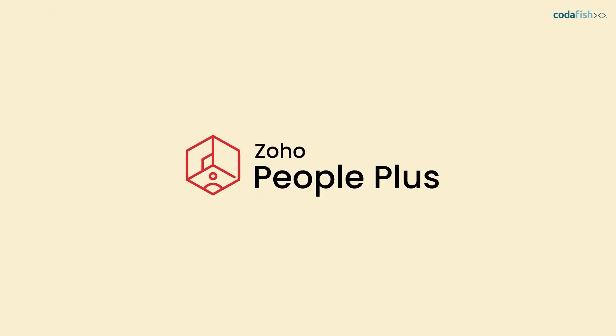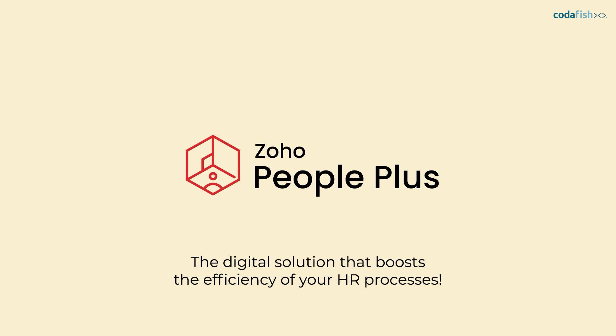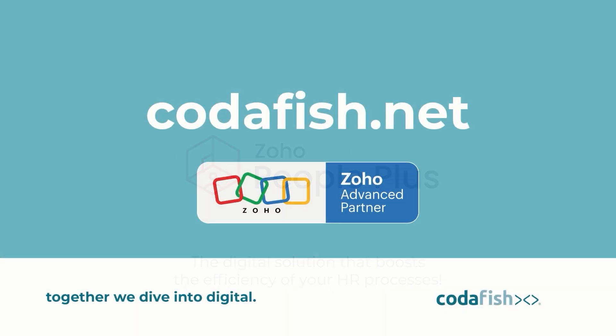Zoho People Plus — the digital solution that boosts the efficiency of your HR processes. Zoho and Codefish: together we dive into digital.